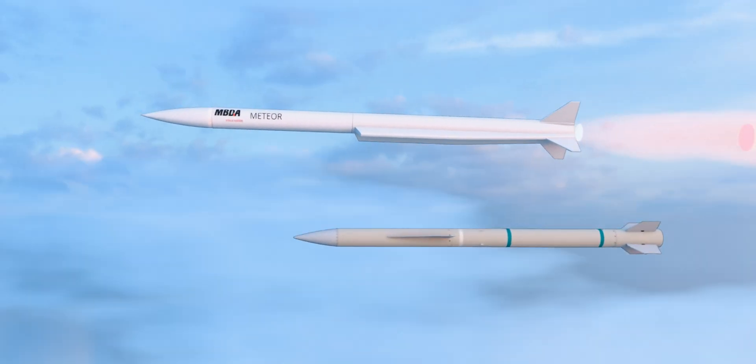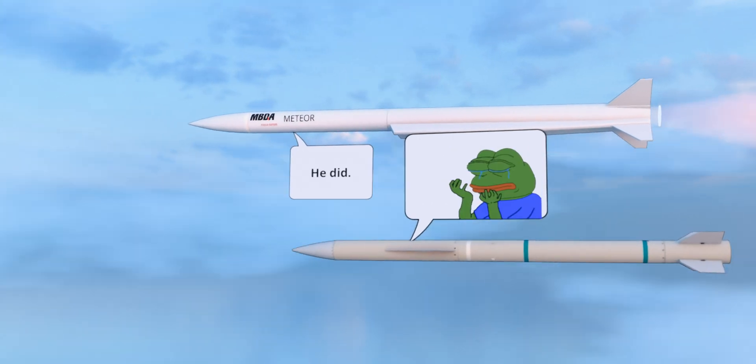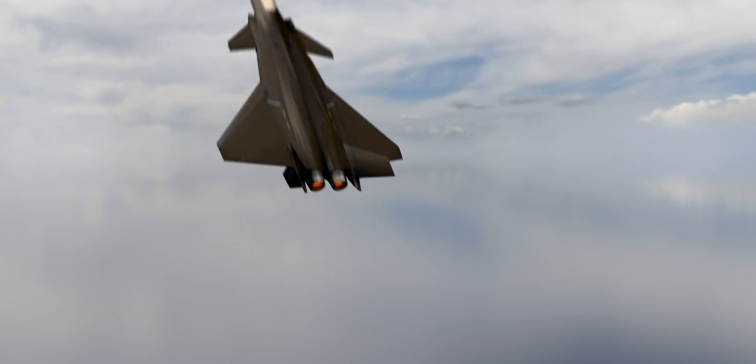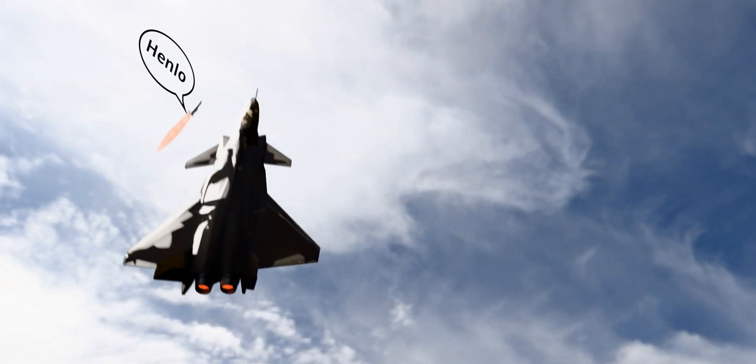Normal air-to-air missiles fly with empty fuel tanks near the end and can't stray far off trajectory without losing speed and range. Meteor has a throttlable rocket motor that can turn its engine on and off mid-flight to save fuel for last-minute adjustments. With the largest no-escape zone of 60 kilometers, Meteor follows enemy aircraft like a possessive ex — it doesn't matter what maneuver they perform, Meteor is going to catch up.